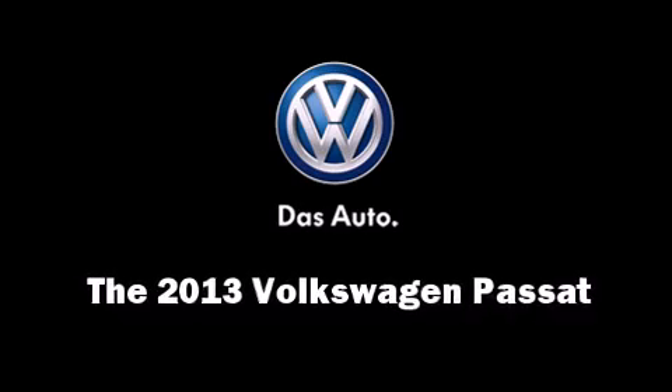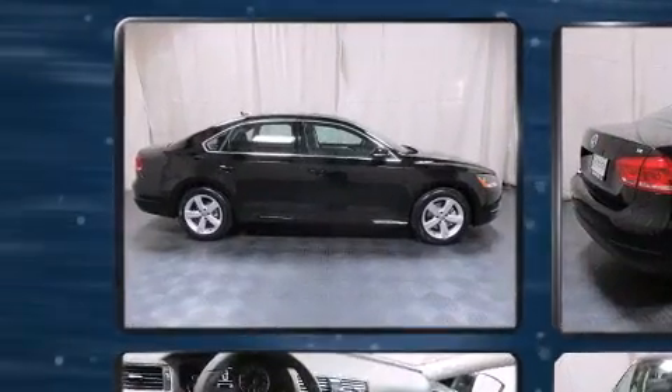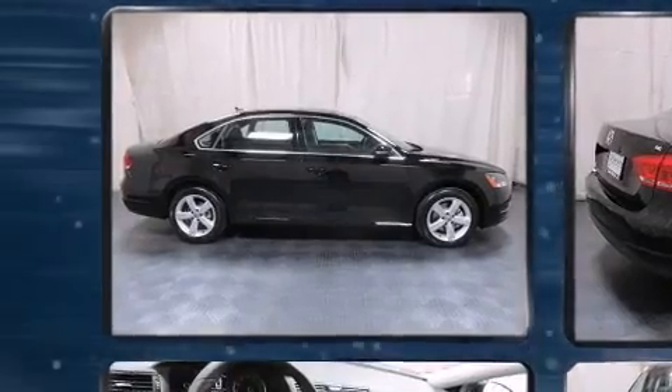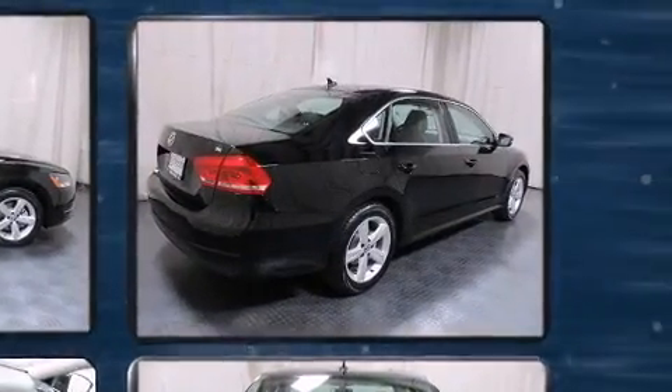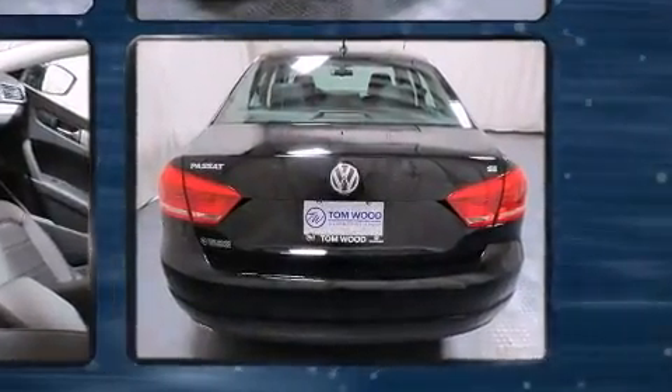Treat yourself to a test drive in the 2013 Volkswagen Passat. This four-door, five-passenger sedan leads among competitors in its segment. Smooth gear shifts are achieved thanks to the refined five-cylinder engine, providing a spirited yet composed ride and drive.